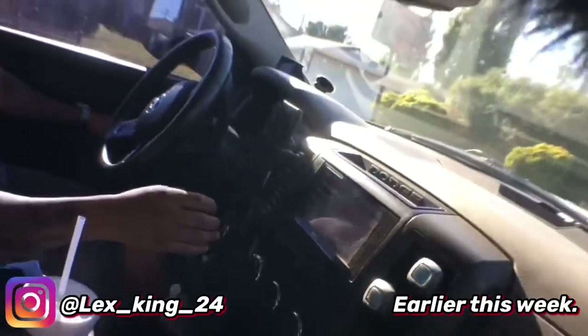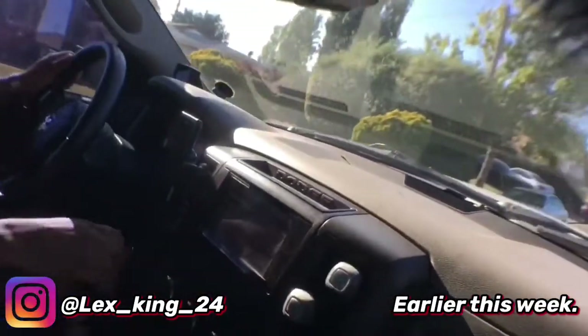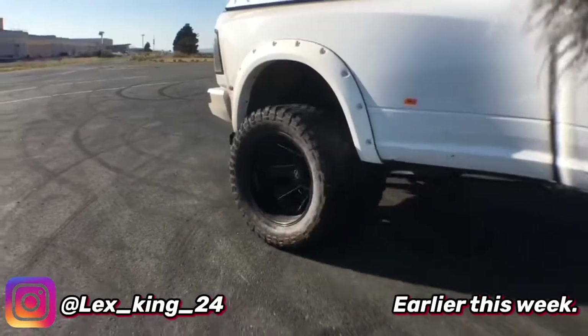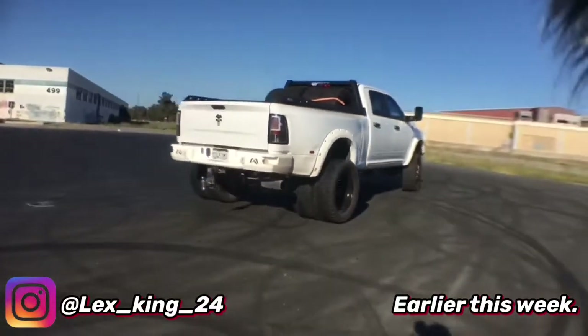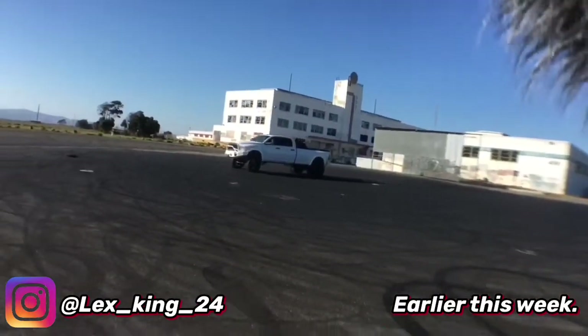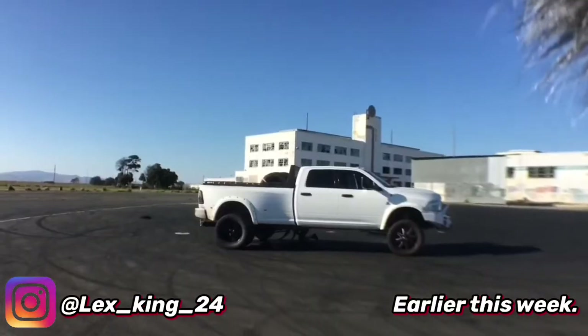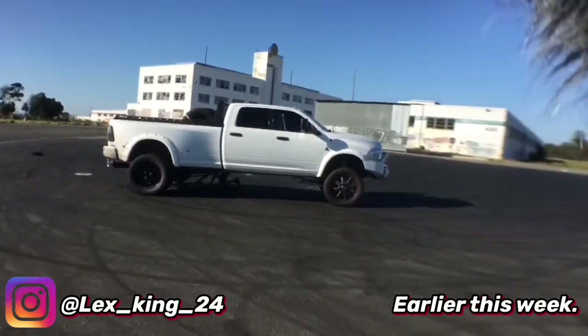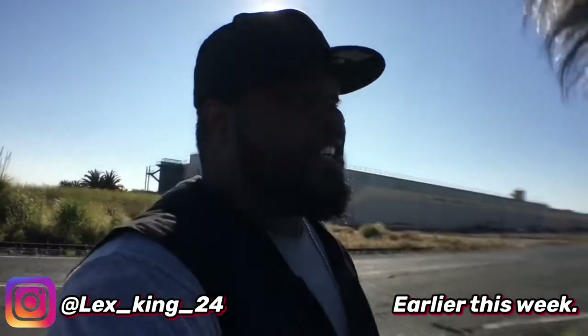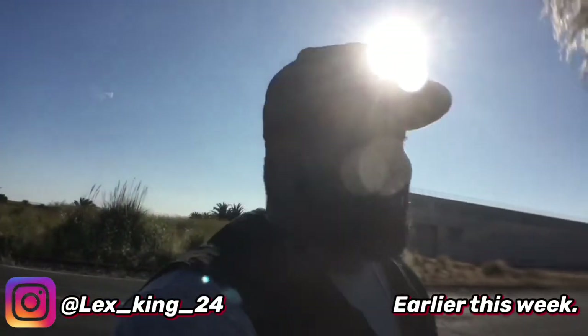Oh, and it's a manual. This is a drift truck. Leave it in comments — do you think he's gonna achieve a donut with this big-ass truck? Do you think it's gonna be an ultimate fail? Leave that in the comments right now because he's really trying. He's putting some WD-40 on the ground and tires, everything.